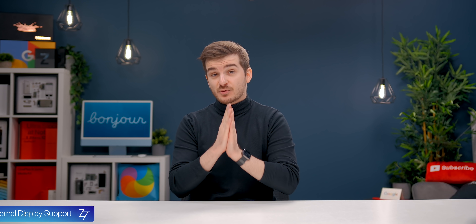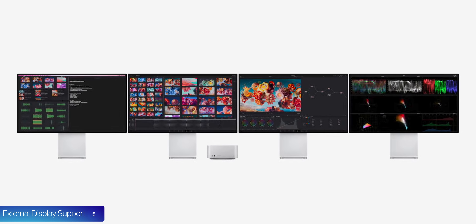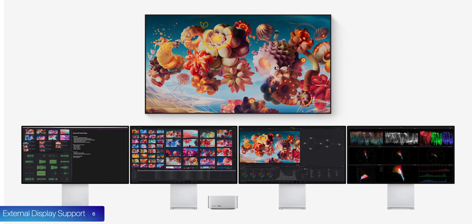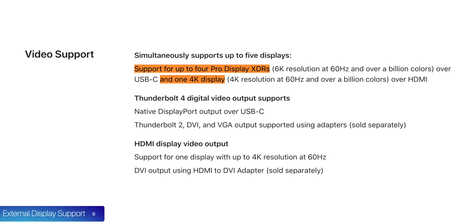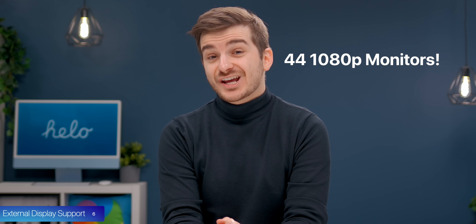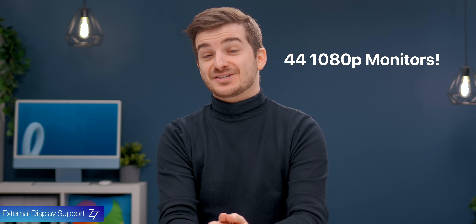Number six, the external display support is just insane with the Mac Studio. You can connect four Pro Display XDR monitors — four 6K displays — using the four Thunderbolt ports, and then one extra 4K display using the HDMI port, no matter which configuration you get. And if you use some adapters with 1080p monitors, you can actually connect as many as 44 monitors to the Mac Studio.